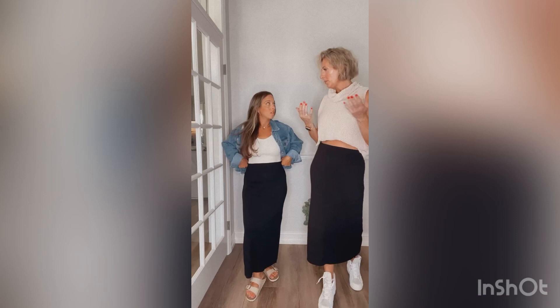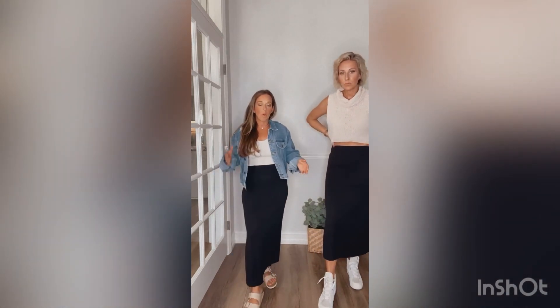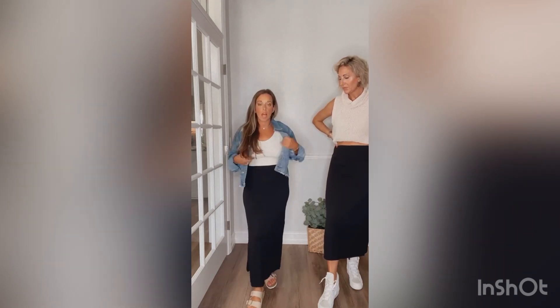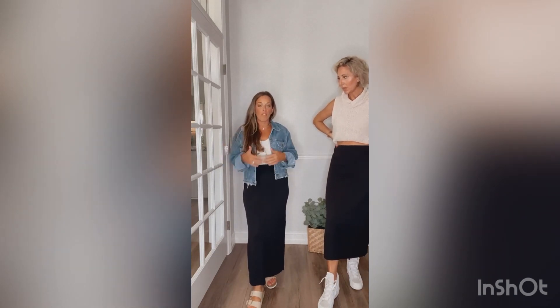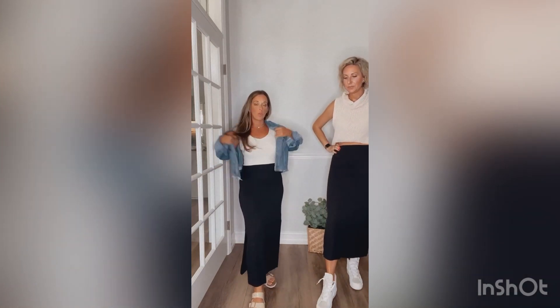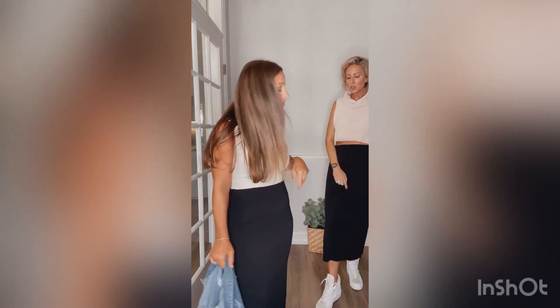You can wear it so many different ways. I styled mine more casually with some Birkenstocks, a little tank top, and a denim jacket — this would be perfect for weekends, running errands, family things, even going to the kids' school. Obviously you could take the jacket off, but it's a great piece you can reach for.